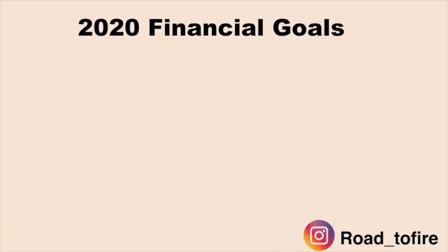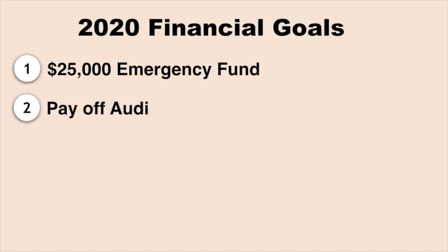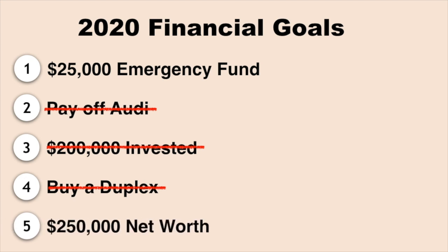Looking at our 2020 financial goals, we've reached all but one. Our first goal, pre-COVID, was to get $25,000 into an emergency fund — 2019 was a rough year financially, so this was top of mind. Right now we're sitting at about $22,000 in that account. We paid off our Audi this past summer and plan to sell it once my husband gets a new job, since we've always been a one-car family. For goal three, we put $200,000 as an investment goal and we hit it. Goal four was buying a duplex via house hacking, which we did, and we've been loving the journey with a great tenant. Goal five was getting a net worth over $250,000, which we just hit last month. It's been a really solid year financially and I'm very confident we'll get $25,000 in our emergency fund before year-end.